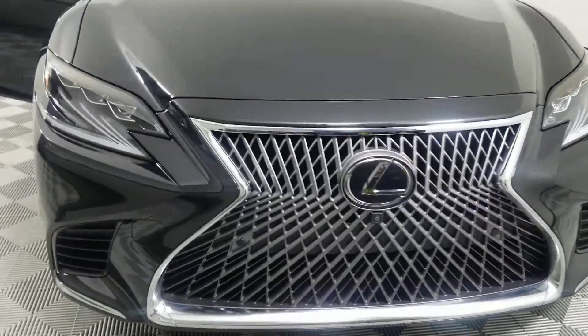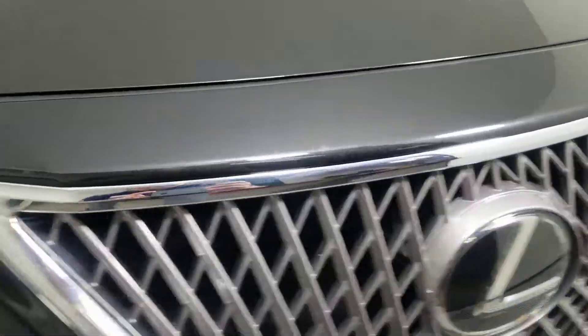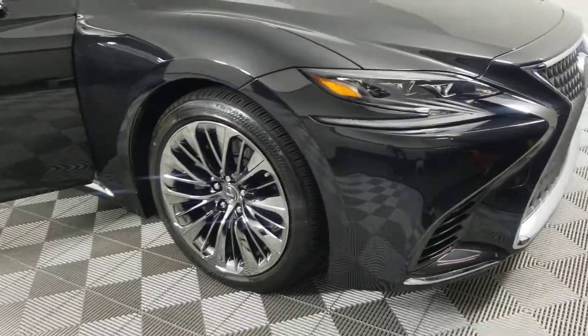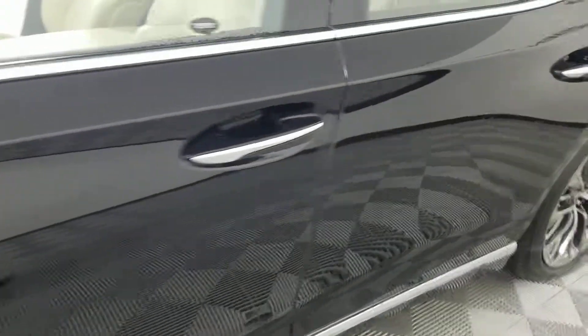This thing is pretty much immaculate. I did notice one little ding I just want to point out to you. We should have no problem removing this — there's one little tiny ding right there. You can barely see it.